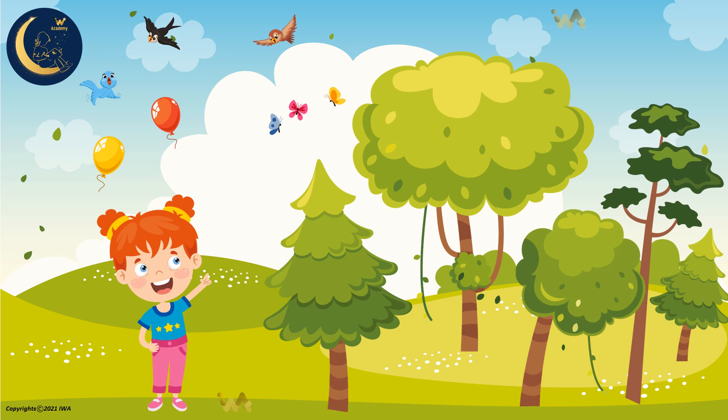Look at the green trees. Let's count them. 1, 2, 3, 4, 5. There are 5 trees.